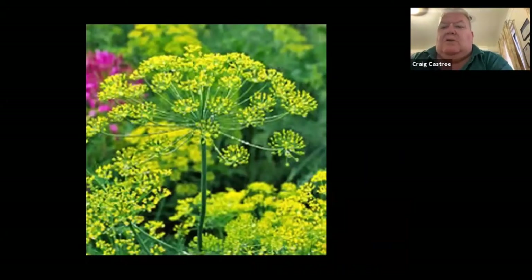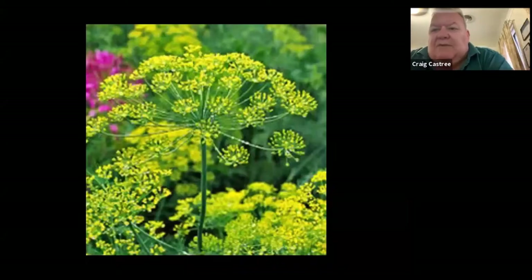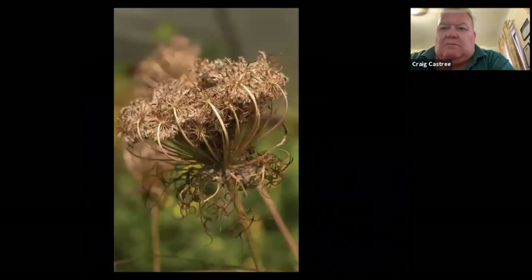This is a dill plant that's been allowed to go to flower. These things attract ladybird beetles, praying mantis, and hoverflies — all beneficial insects to help you out in the garden. Not only are you going to get the seed from this, but you'll get the benefit of having let it go to seed, with these insects eating up some of the pests you may have.